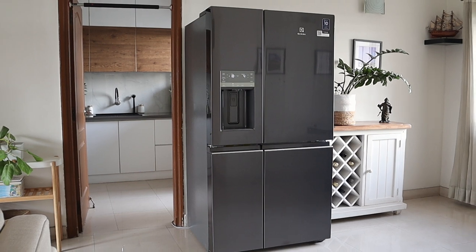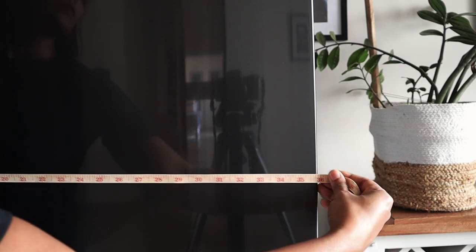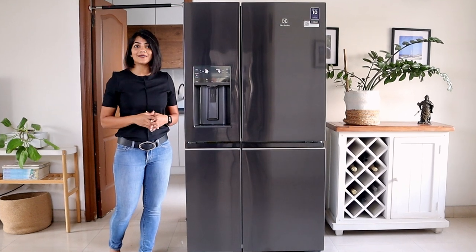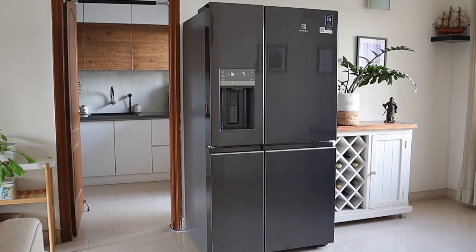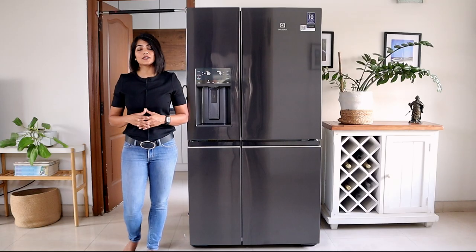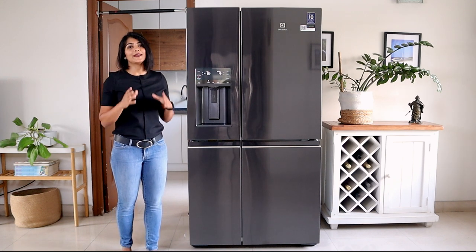It does need a generous amount of space on the outside as well, with an overall fridge dimension of approximately 3 feet in width, 2.5 feet in depth and 5 feet 10 inches in height. Since this is a large refrigerator, I recommend you check the dimensions closely and discuss with the installation team from Electrolux for ease of fitment in your home.